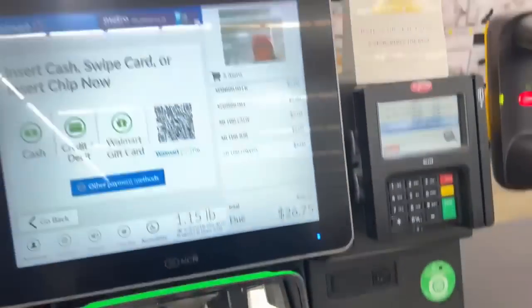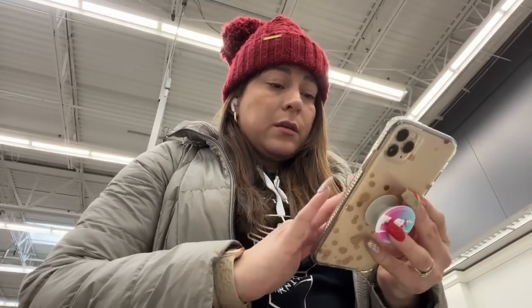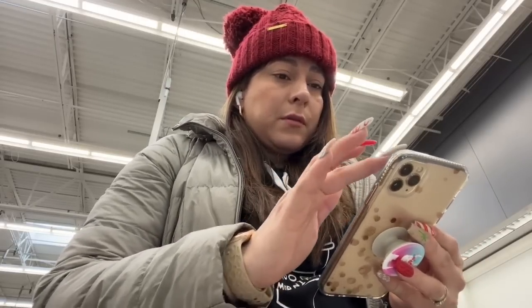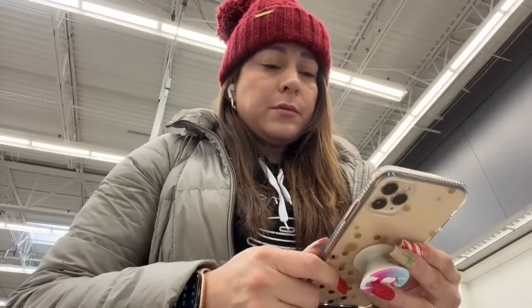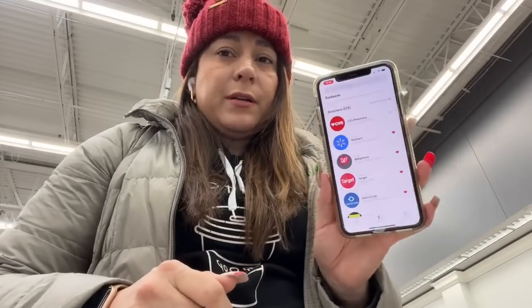It's $5 each one of them — we're going to pay $26.75 with the taxes. Let's hope that we do get the rebate. Done. Now let's submit the receipt to the Ibotta app. We're going to look for Walmart, submit receipt, and take the picture. There it is — it says that I'm going to get $20.